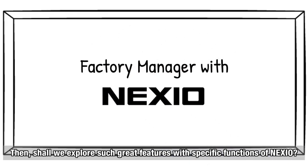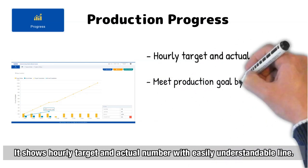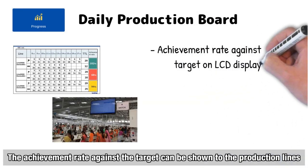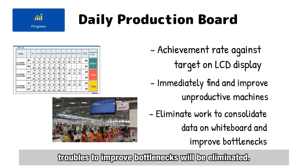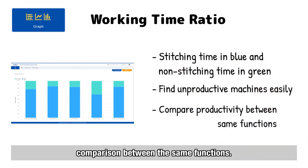Shall we explore these great features with specific functions of Nexio? First, real-time production monitoring for the factory manager. The production progress graph is a particularly noteworthy function — it shows hourly target and actual numbers with an easy-to-understand line, shortening response time to correct bottlenecks. The daily production board shows achievement rate against target on a large LCD display, eliminating whiteboard-based data and bottleneck troubles. Working time ratio clarifies how efficiently operators are working, showing stitching time in blue and non-stitching time in green. You can easily find unproductive machines by comparing machines with the same functions.